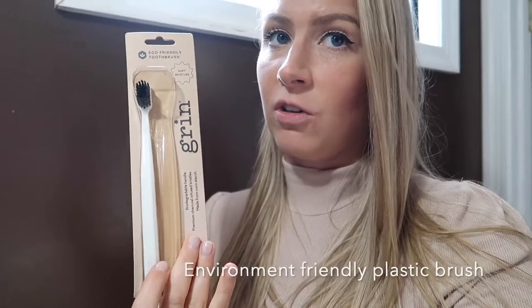Go ahead and brush with this whitening toothpaste and the bamboo brush — I'll let you guys know how it goes. The toothpaste is minty and fresh, and the toothbrush is my favorite. It's really soft, I highly recommend it. Now I'm trying the BPA-free eco-friendly toothbrush. This is their environment-friendly plastic version, PVC-free.